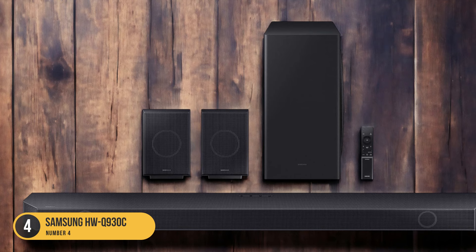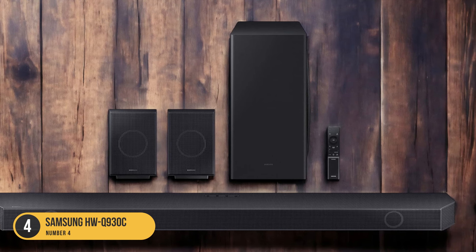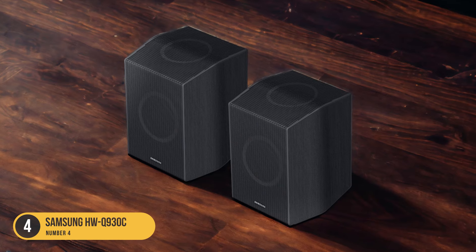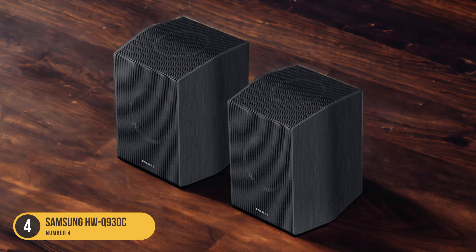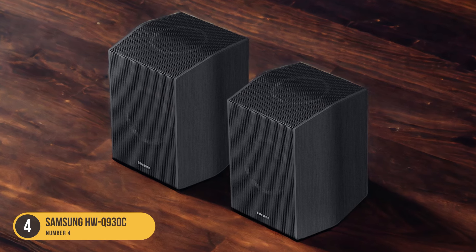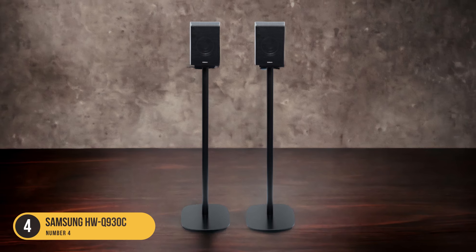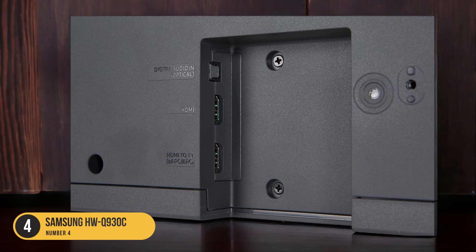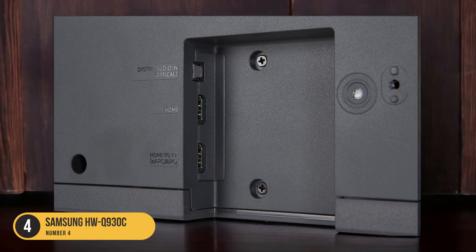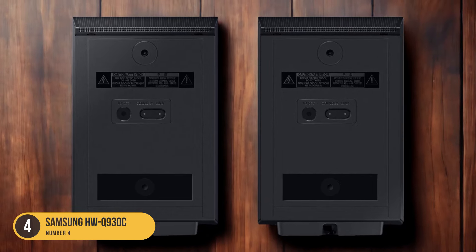Additionally, the HWQ-930C features a wireless subwoofer that adds depth and richness to the overall sound. The subwoofer provides powerful bass that enhances the impact of action-packed scenes and brings music to life. With its sleek and modern design, the HWQ-930C seamlessly integrates into any home entertainment setup. It can be easily connected to your TV or other devices using HDMI or Bluetooth, offering flexibility and convenience.